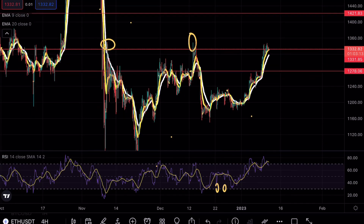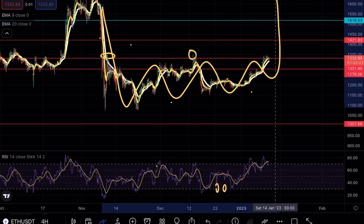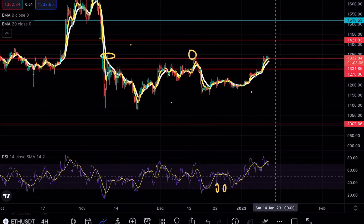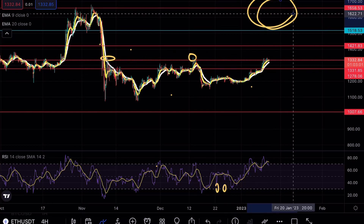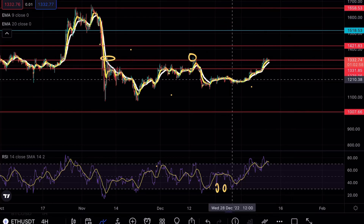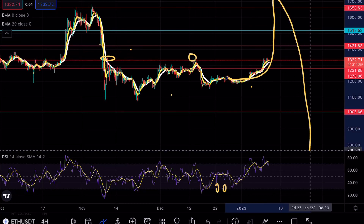If the 1421 level is broken, I did mention the inverse bart formation. The take profit zone once this inverse bart formation completes could possibly appear around 1658. A lot of traders might think the bull run is back — and that's when we create the new leg to the downside.